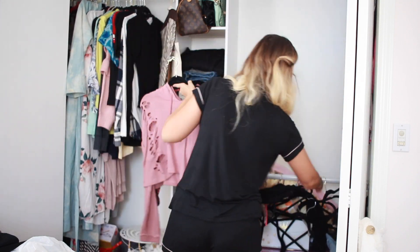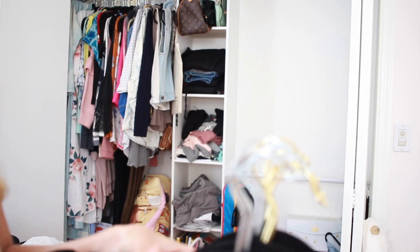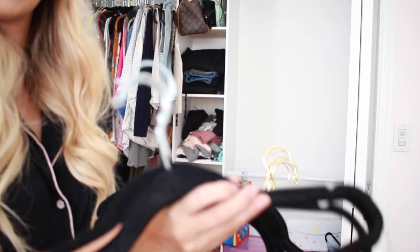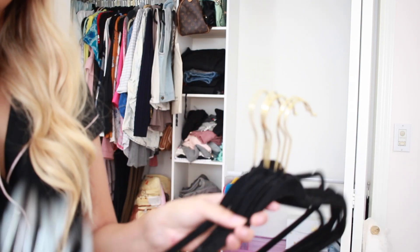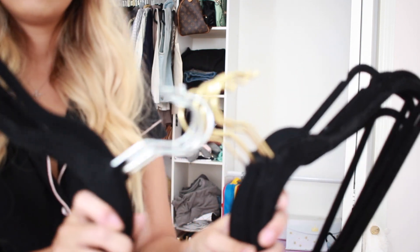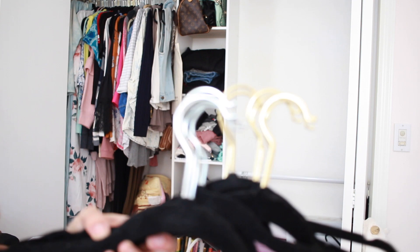I'm taking everything from the right-hand side and moving it onto the left so I can sort through everything and categorize it the way I like. Now that shelf is totally empty and I can go ahead and hang things the right way. I love these non-slip hangers — these are my absolute favorite. I have two colors: gold and silver. For my tops and bottoms on the right-hand side I'll stick with the silver ones, and for the left side — jackets, rompers, and dresses — I'll stick with the gold ones.